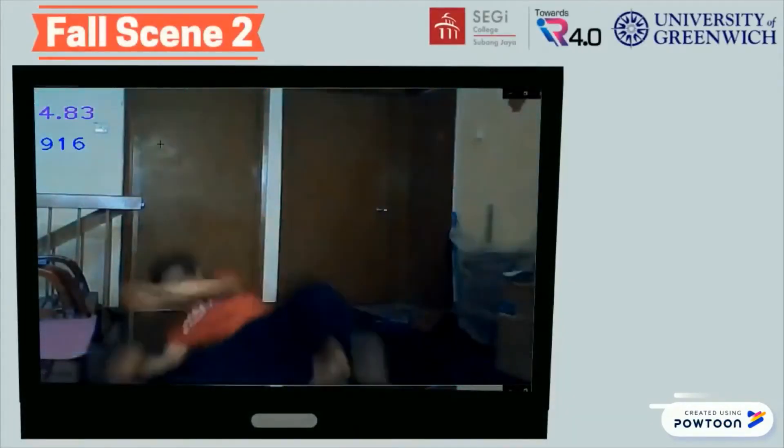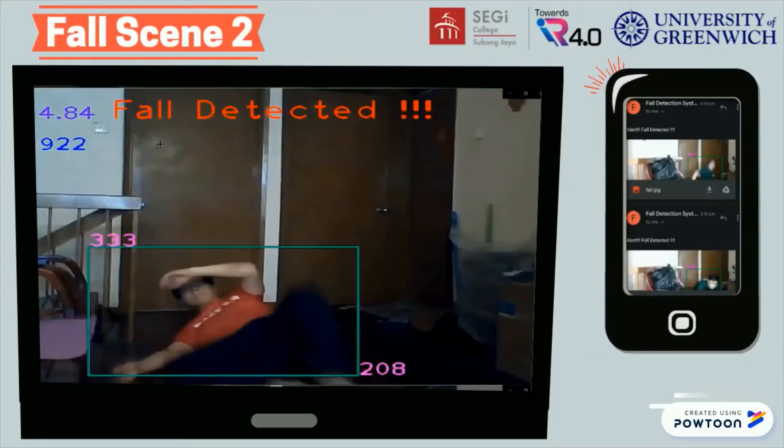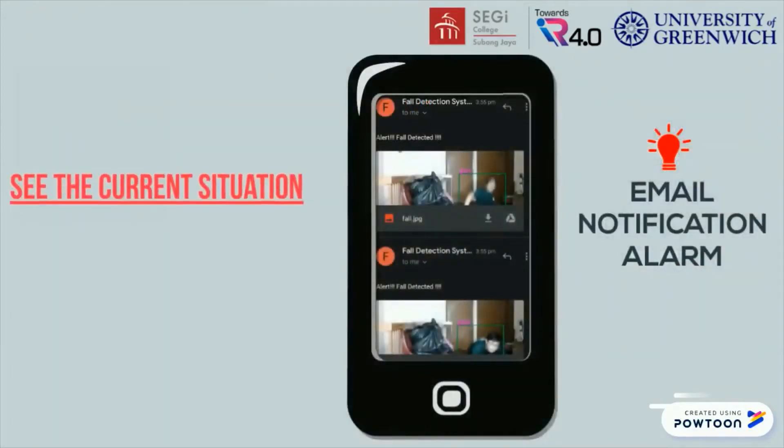Fall scene 2 shows the fall event occurring when the person is standing. An email notification alarm will be sent when the fall event is detected by the system to notify the caregivers. With the attached image, caregivers can see the current situation and clarify if there is any false alarm.